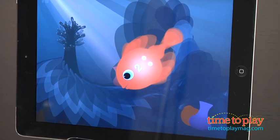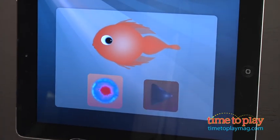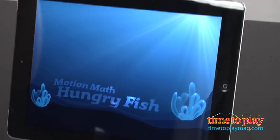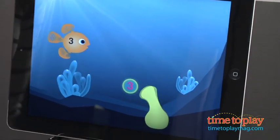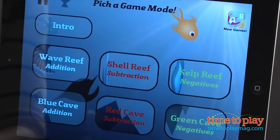Parents can also tap the home button and set up the app for working on dots, numbers, or a mixture of the two. For kids ready for more advanced number play, Motion Math Hungry Fish is what you need. Hungry Fish expands the gameplay of Hungry Guppy to work on addition, subtraction, and working with negative numbers.